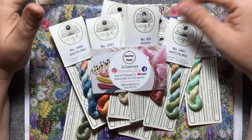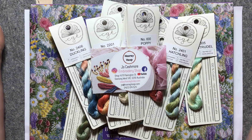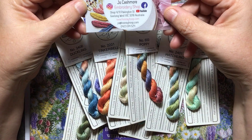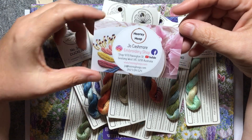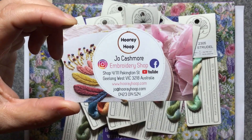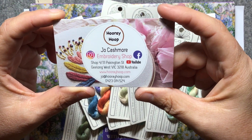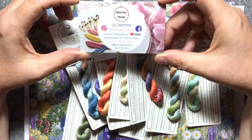The first thing I want to show you is these new threads that I bought. I received them a little while ago but I haven't opened them yet, and I wanted to share what these threads are and the place I got them from, especially for people in Australia. So firstly, hi to Jo from Hooray Hoop. Jo has a little store in Geelong West in Victoria and she's participating in Roxy's Journal of Stitchery. She's on Instagram, Facebook and YouTube, and I'll link her Instagram and probably her website at the bottom.